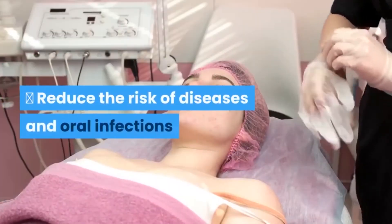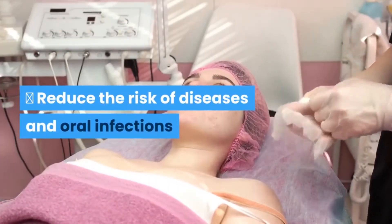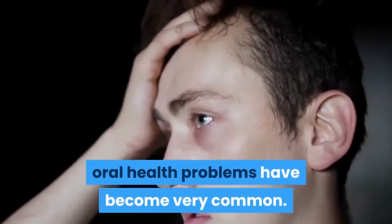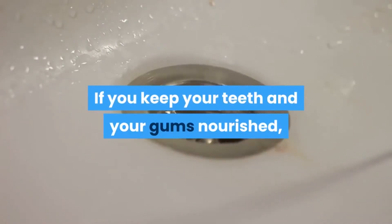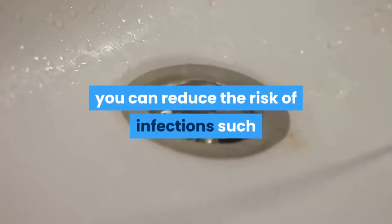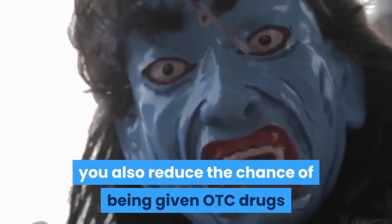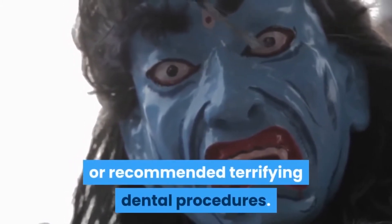First, the supplement helps reduce the risk of diseases and oral infections. With more and more people eating lots of junk food, and with addictions like alcohol and cigarettes, oral health problems have become very common. If you keep your teeth and gums nourished, you can reduce the risk of infections such as periodontal disease and gingivitis, and also reduce the chance of being prescribed OTC drugs or recommended terrifying dental procedures.